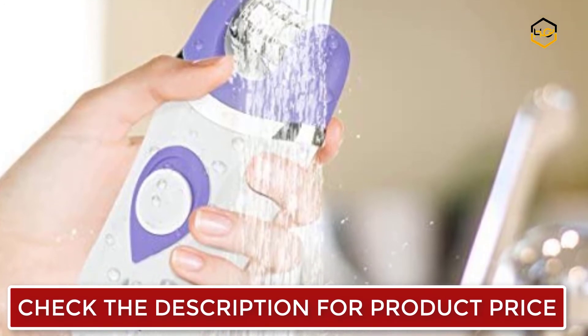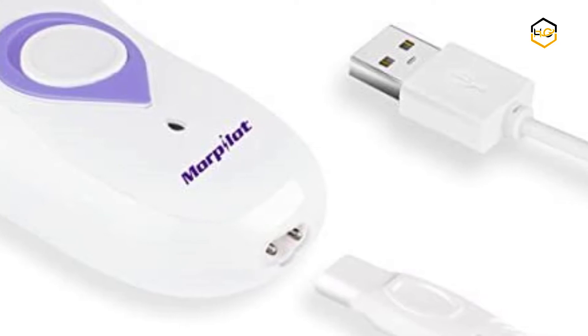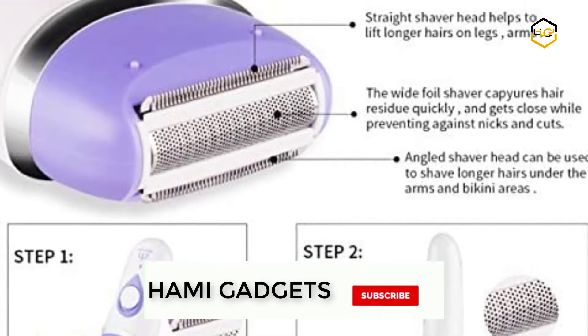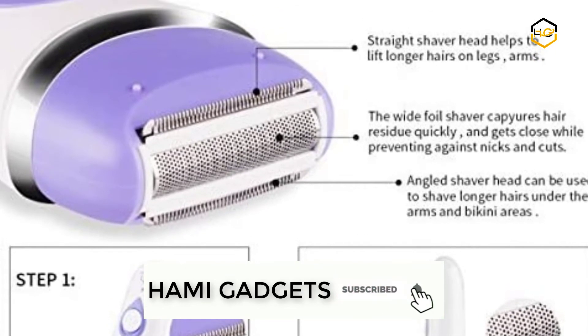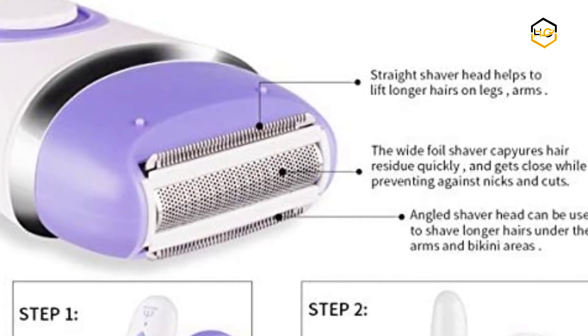The special facial brush removes makeup and deep pore impurities more efficiently than manual cleansing. The epilator removes hair from the roots and brings you smooth skin for up to 4 weeks. The IPX7 waterproof rating makes wet and dry usage in the bath or shower more comfortable and painless with regular use.